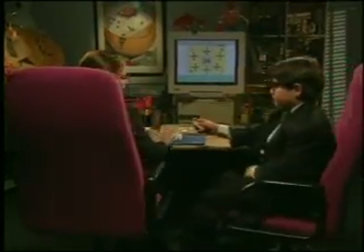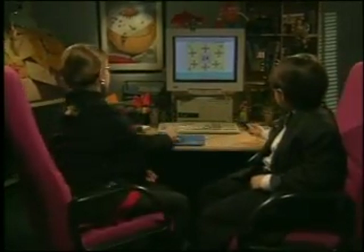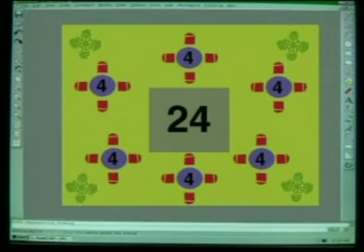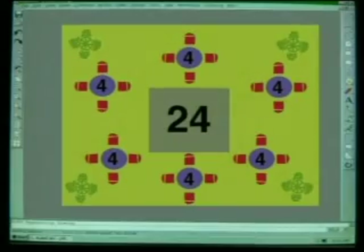Yanni and Edwina of Kid You Not Designs have been given the job of designing a restaurant. Their instructions are that the restaurant has to seat 24 people. They think it would be great to put people in groups around a dance floor — what about six tables with four people at each? Six lots of four make 24.